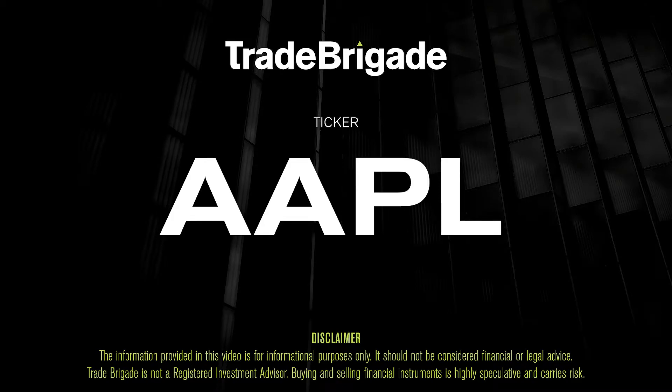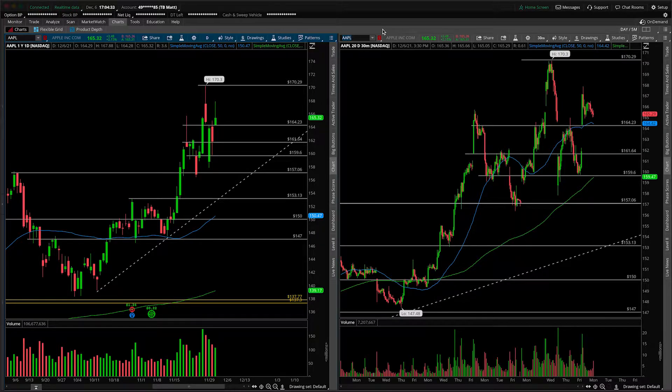What's up, traders? Matt from the Trade Brigade here doing a technical analysis on ticker symbol AAPL for Apple Inc., of course. On the left-hand side we have the daily time frame, and on the right-hand side the 30-minute intraday time frame.